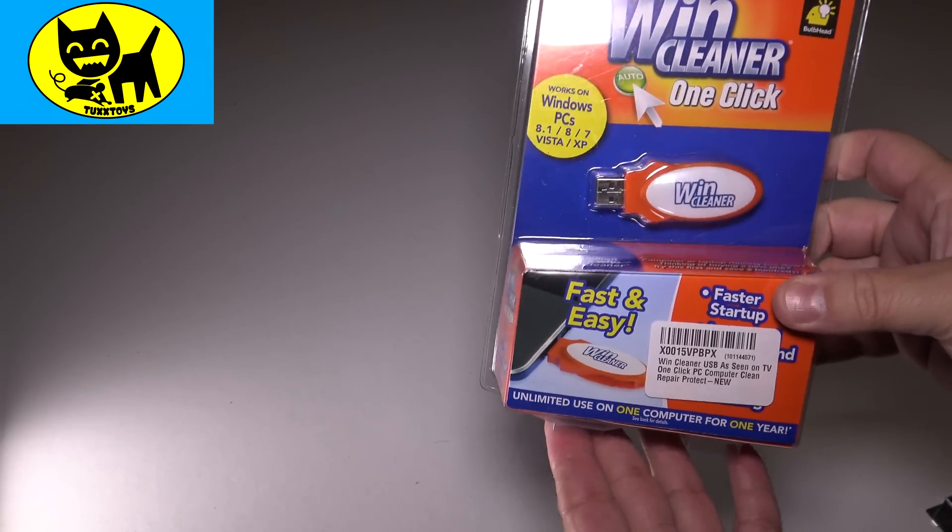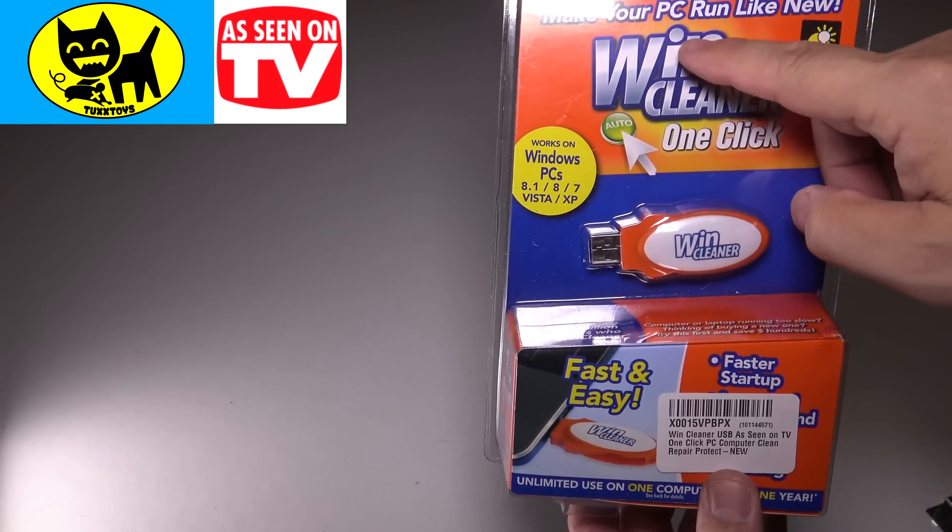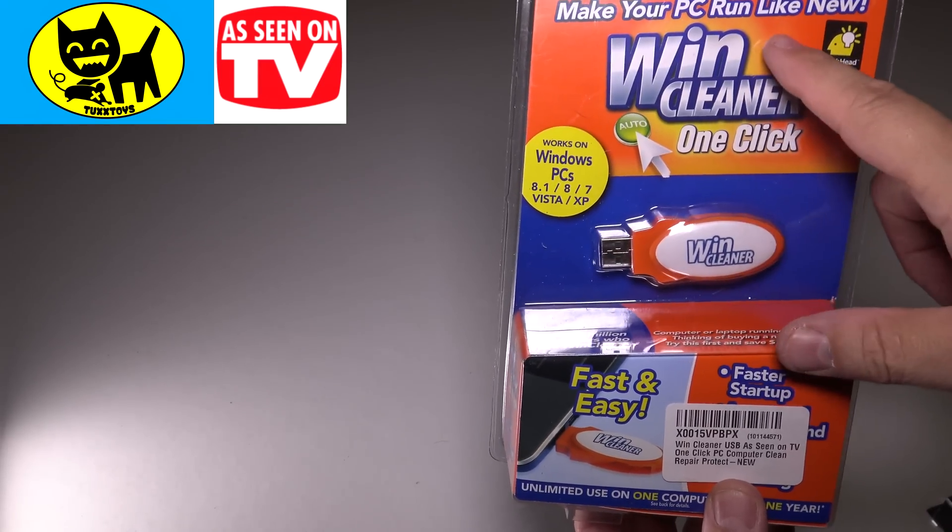Hey friends, Tux here. For this particular video, we're doing an as-seen-on-TV product. This is, of course, WinCleaner. One-click. Make your PC run like new.